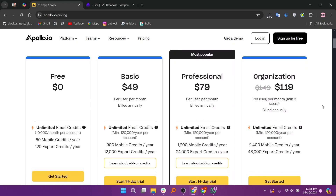Apollo.io offers different plans, starting with a free option, then a basic plan at $49, a professional plan at $79, and an organization plan at $119.